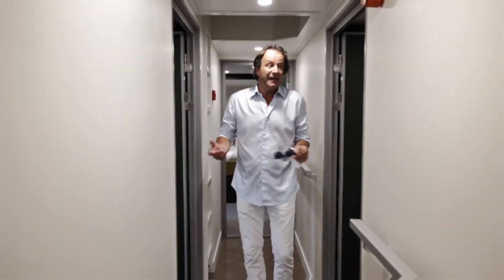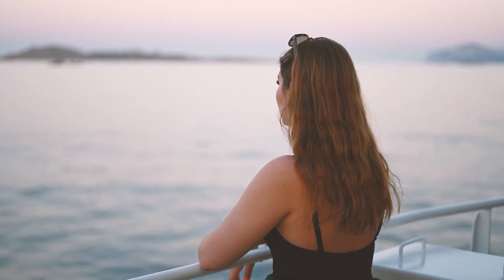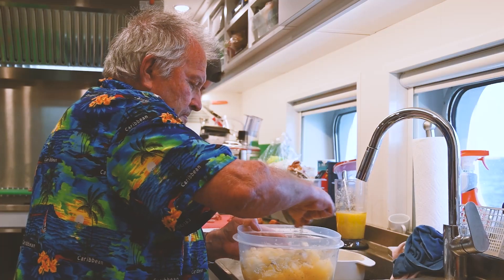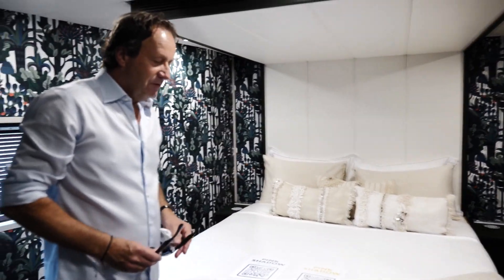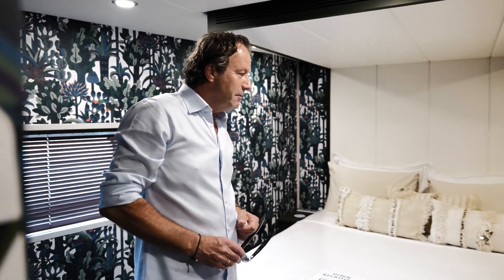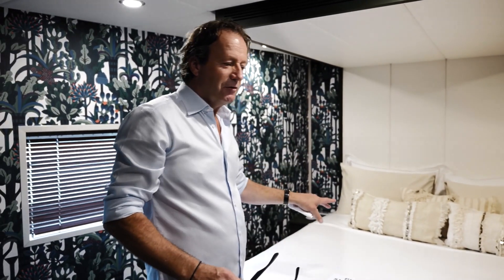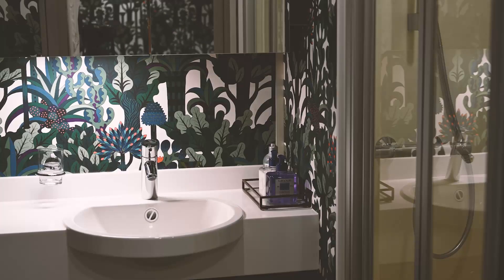Inside right now you see what they call the staff floor. They can use it for overflow of guests but also for staff members, security staff. And if the owner wants to be on the boat himself and spend some time, or have friends that flow over from the main yacht, this is a perfect little suite with its own ensuite bathroom here.